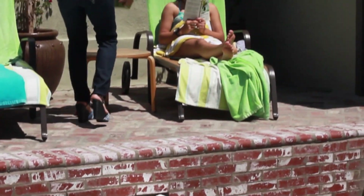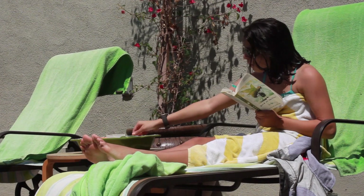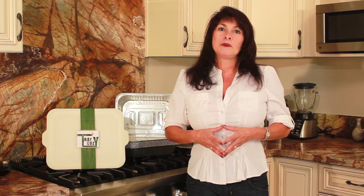Using the tray cozy in your own home, outside, or poolside is perfect. It doesn't break like glass or ceramic, and it's a clean and easy way to enjoy your favorite foods in your own backyard.